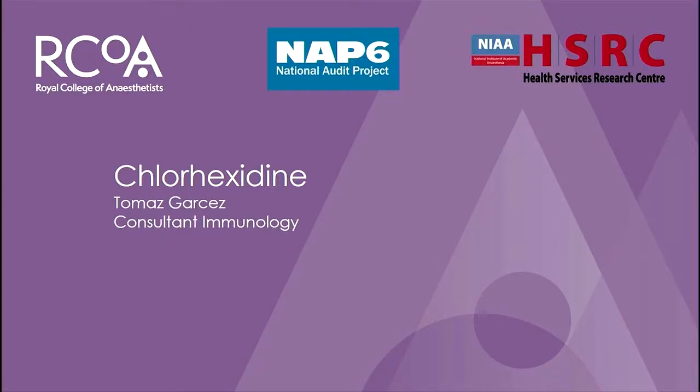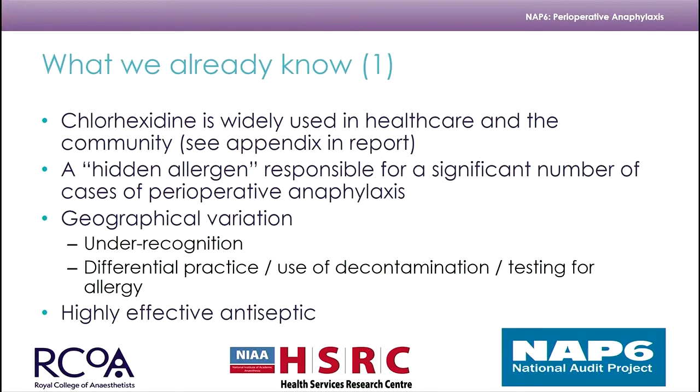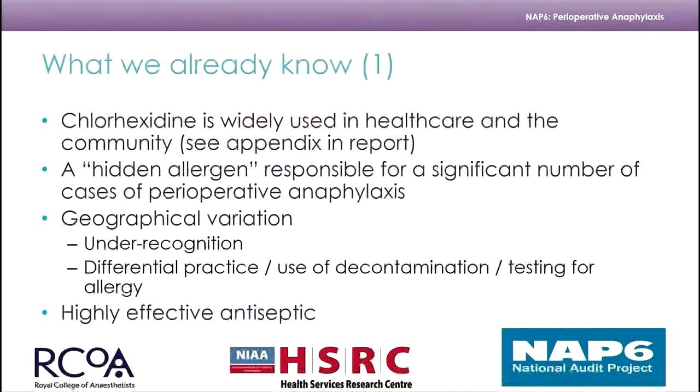It is going to be a bit of a rush through — same number of slides but less time. Chlorhexidine allergy: this is number three of the big four. Chlorhexidine itself, as we've already heard, is ubiquitous — it's all over the place, with multiple products in all of our trusts that contain chlorhexidine.